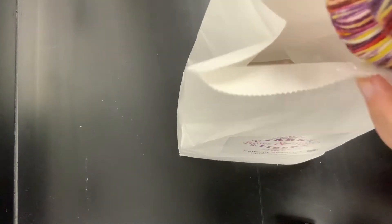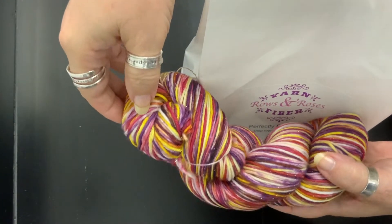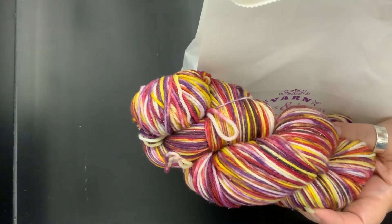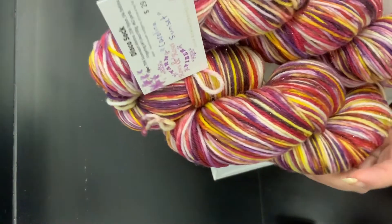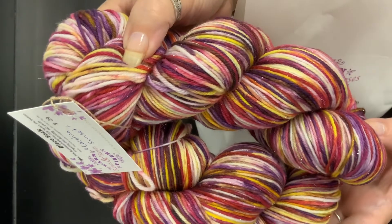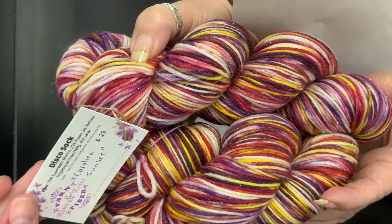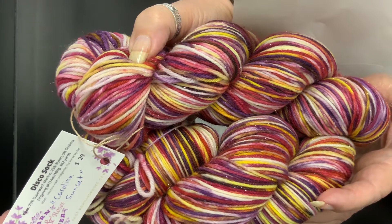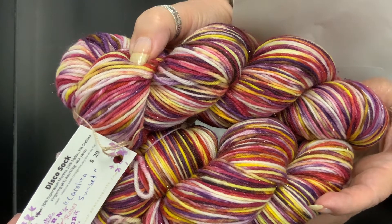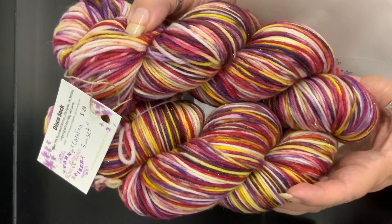Oh, this is pretty! It's sparkly too. Look at it — see how sparkly? It looks really nice. Isn't that pretty? And here's another skein — they're both sparkle. You get two skeins. It's sock yarn — it says 75% merino, 25% nylon, and 5% Stellina. Disco sock. Fingering weight, 426 yards. And it really does look like a sunset.